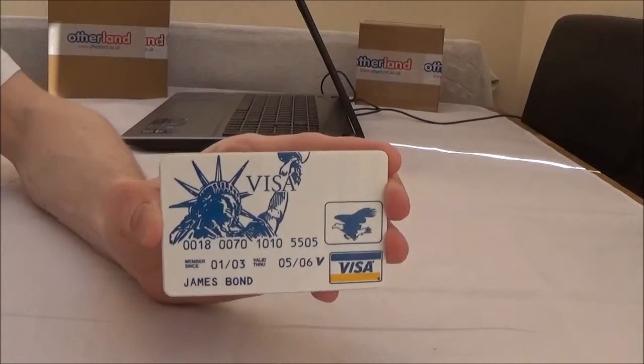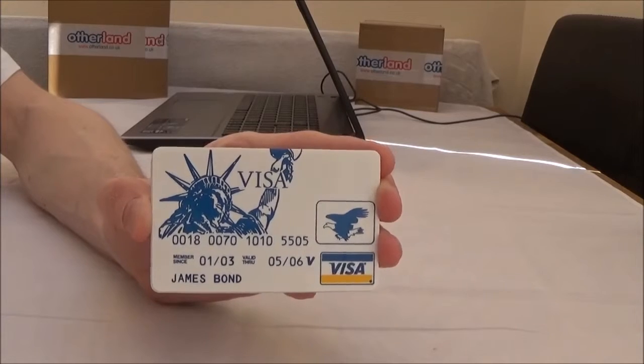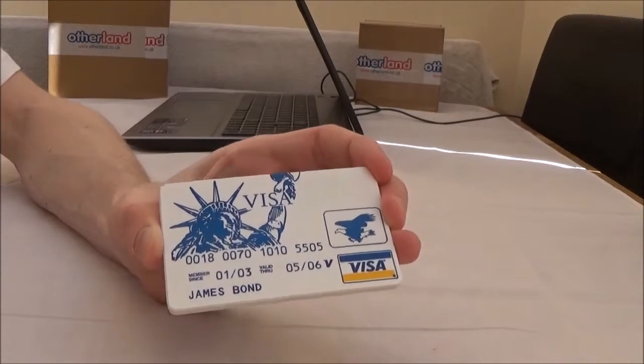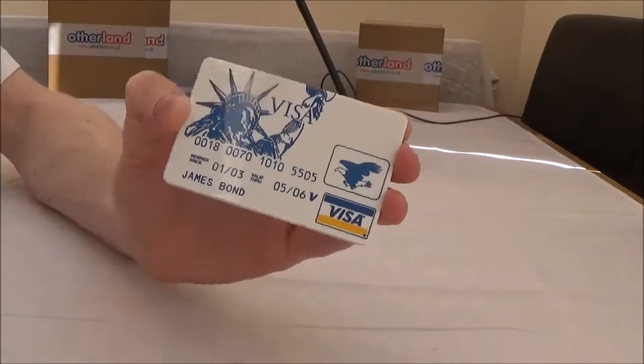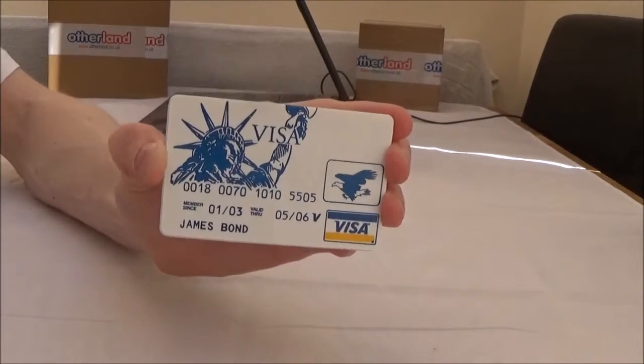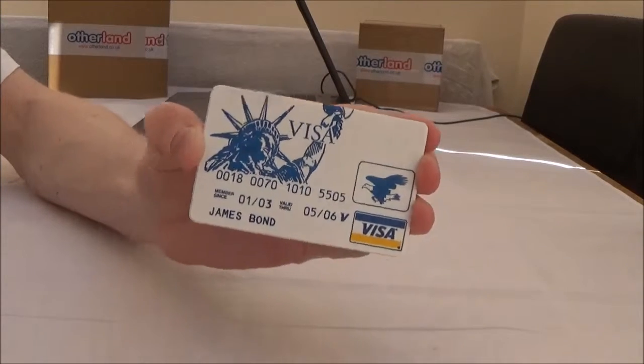Next up we have a handy little lock picking set. It's just a bit bigger than a credit card, so it will fit in your wallet. Please be careful though — if you're carrying this around with you, you need to check the laws in your country with regards to lock picking sets. We wouldn't want anyone to get arrested.